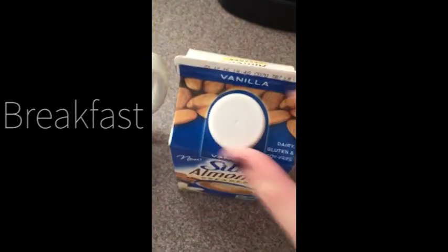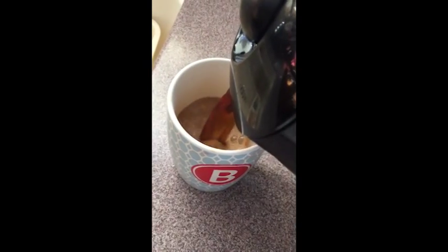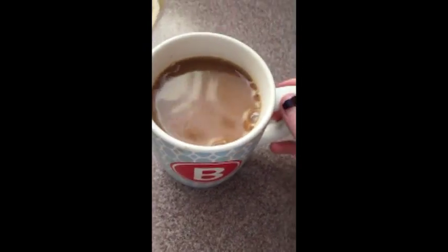So for breakfast, I always start off with some coffee. I'm using this almond milk vanilla creamer right now, and it's really delicious.